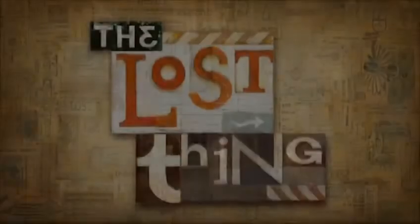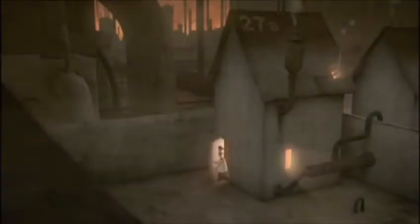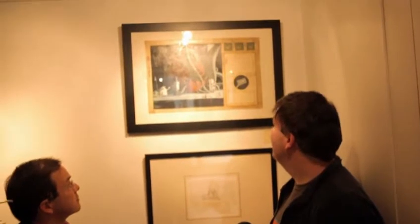We have here a couple of pieces from The Lost Thing, the children's book that was turned into an Oscar-winning short. It shows very much how your work is mixed media. We have a piece at the top which is oil paint over the top of technical drawings and excerpts from various books of physics and maths, and at the bottom a much simpler sketch. Could you speak a little about how you use mixed media in your work and how often you go straight into paint?